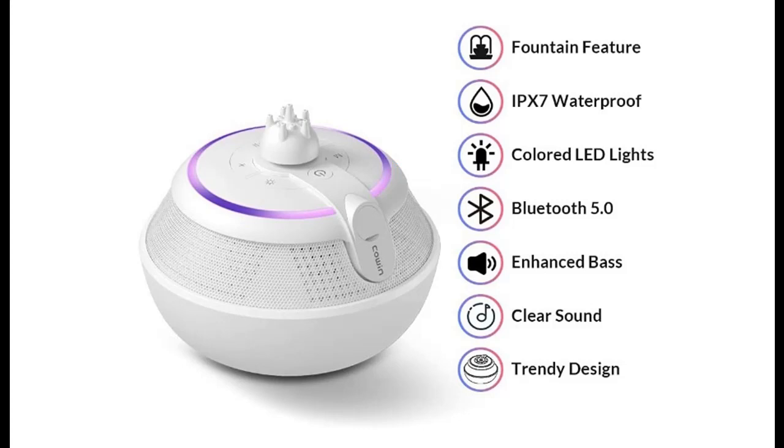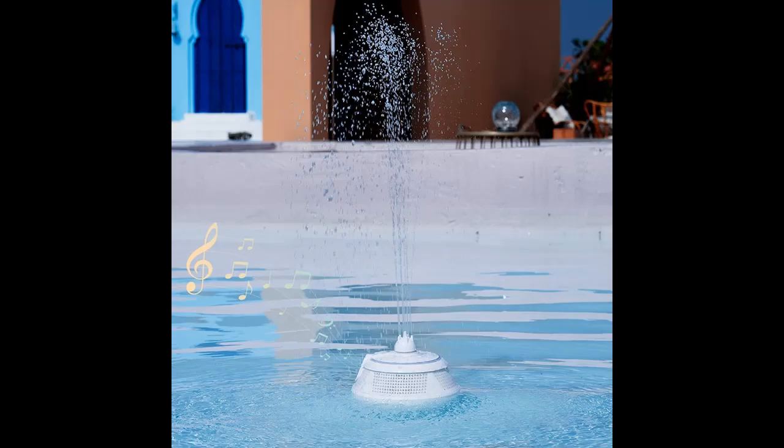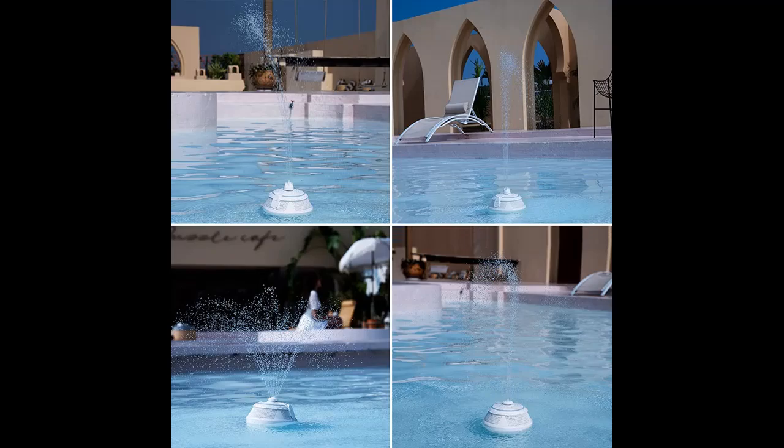Built-in 4,500 mAh rechargeable battery supports up to 5 hours of playtime at one-half volume after a full charge, long enough for your pool activities. The IPX7 waterproof Bluetooth speaker will bring more fun to your pool entertainment, and you can enjoy music while taking a shower or swimming in a pool.